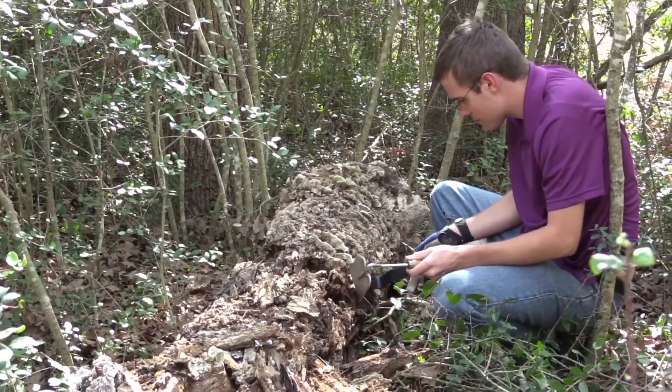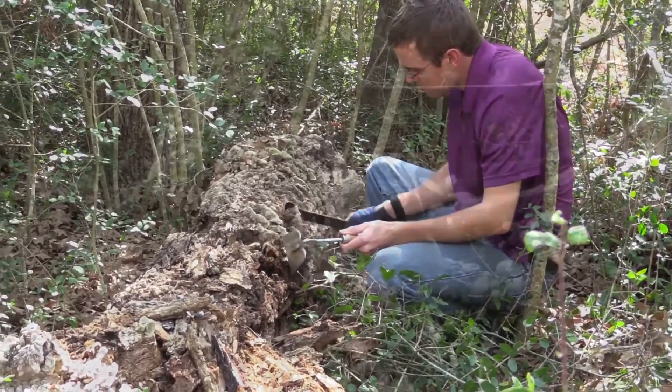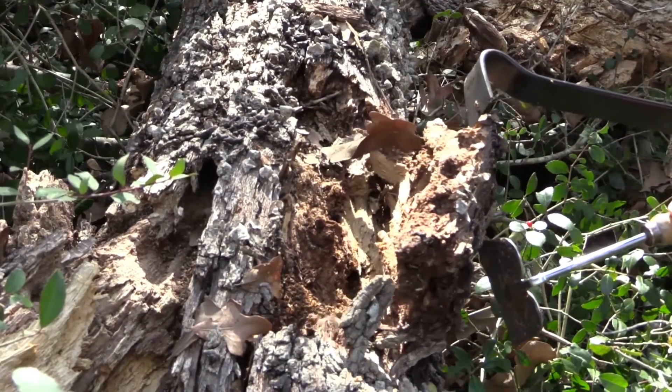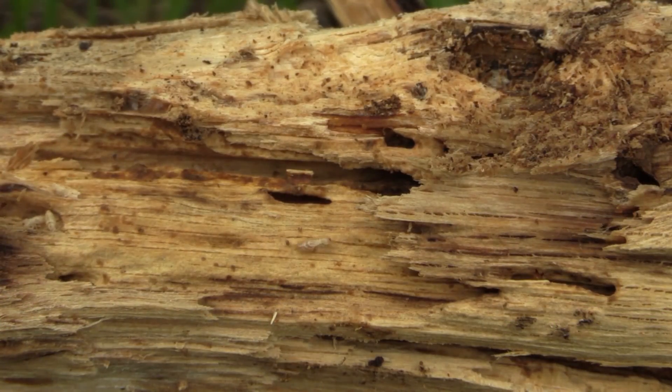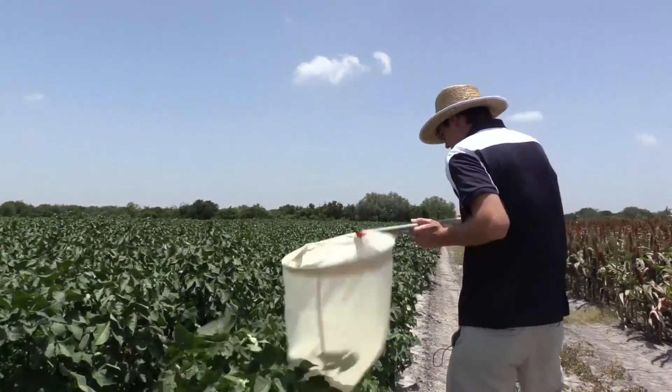First, we have to collect the insects. In order to accomplish this task, we have come up with a list of some of the most common tools you can use. To help inform you about unfamiliar tools, we encourage you to pause the video to read more details about the pros and cons of each one.